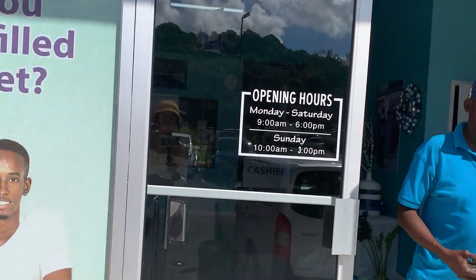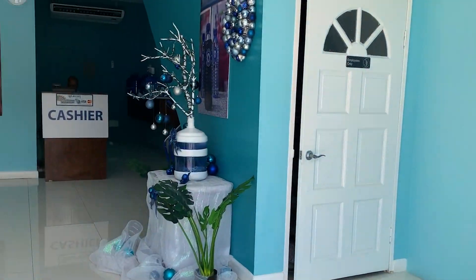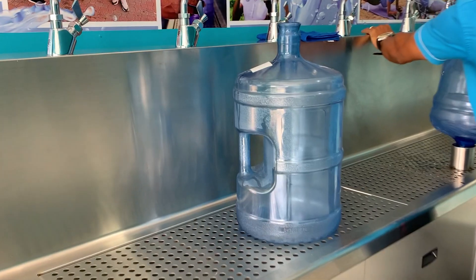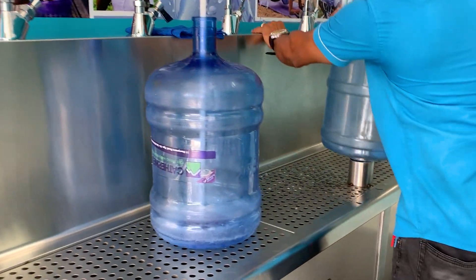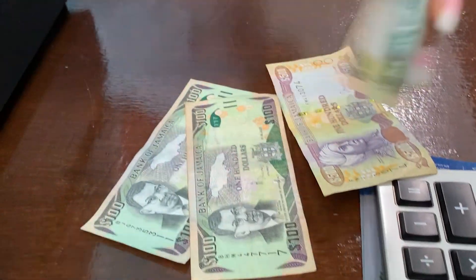The first stop is Blake's Water Store, located in the Nutsfield Express Business Center in Drax Hall. I come here to refill my five-gallon water bottles — I have two of them — so my total here is $800.